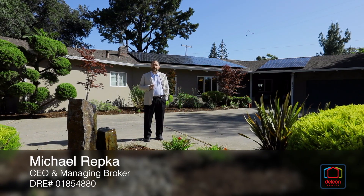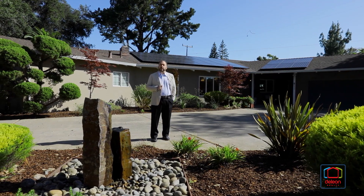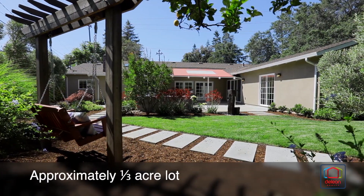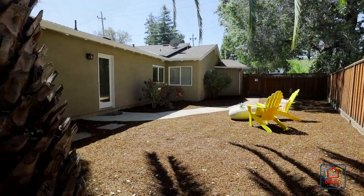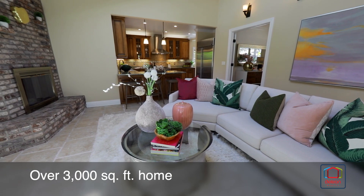Hi, I'm Mike Corupio with the De Leon team. We are really proud to present this great new listing at 333 West Edith Avenue in beautiful Los Altos. A large lot of nearly a third of an acre provides the perfect backdrop for this extensively remodeled four-bedroom, three-and-a-half bathroom home of over 3,000 square feet.